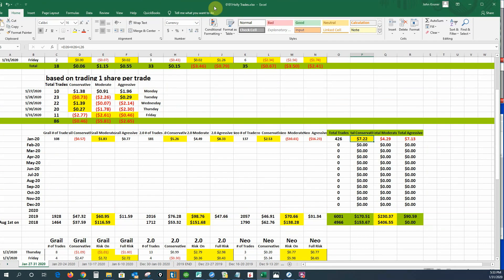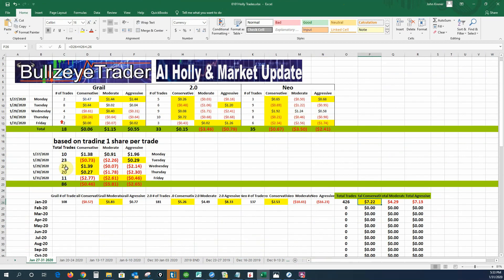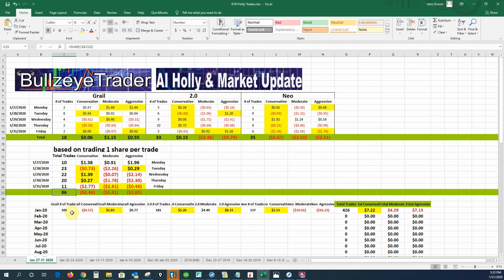Now let's go ahead and move on to Holly and see how she did for the month. If we look at the week first, she had 86 trades, lost 46 cents in the conservative mode, lost $581 in the moderate mode, and lost $265 in the aggressive mode. So Holly had a rough week.